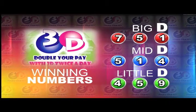Here's a recap of this evening's winning numbers. Big D is seven, five, one. Mid D is five, one, four. And four, five, nine is the Little D winning number.